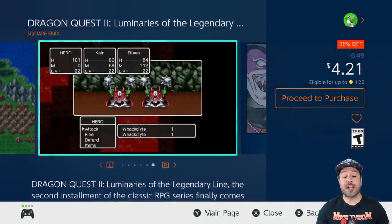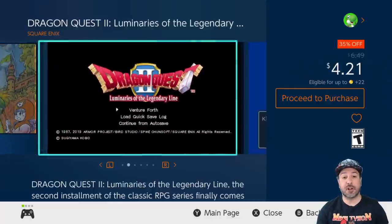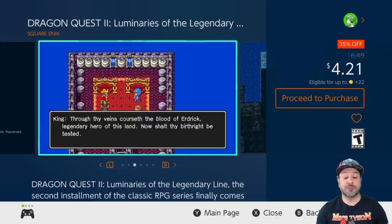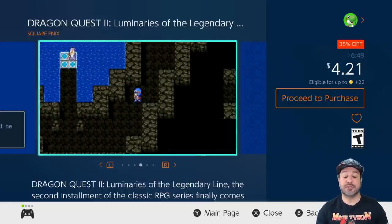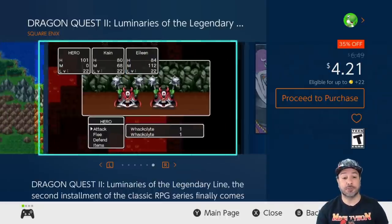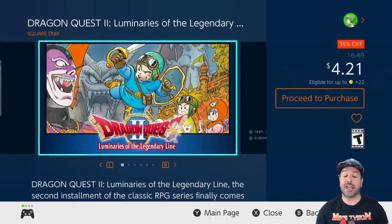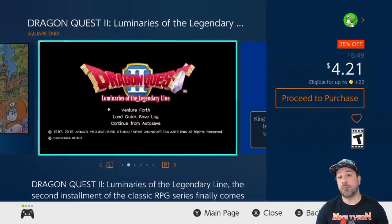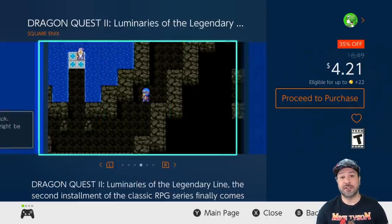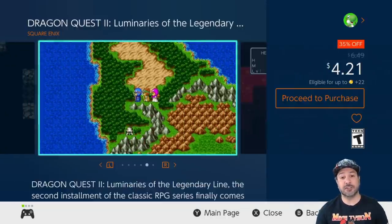I mentioned it earlier, but we also have Dragon Quest 2, also 35% off dropping the price to $4.21. For fans of JRPGs, one of the series that started it all is available for under $5. Dragon Quest 2 took everything that made the first one great and added to it — being able to control more than one character at a time, build a party — it has a lot of the things that make up today's JRPGs that started here in Dragon Quest 2.